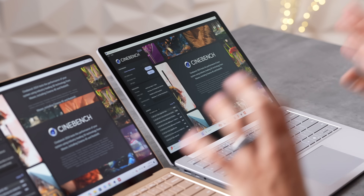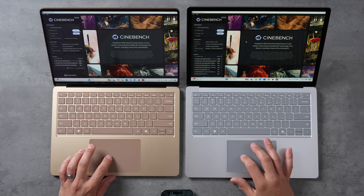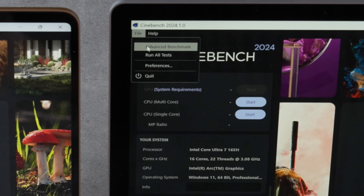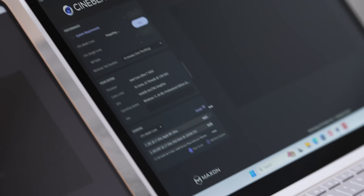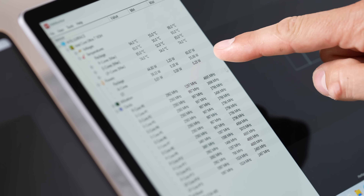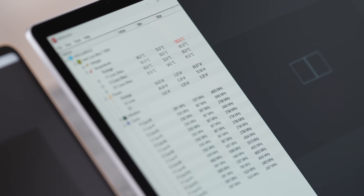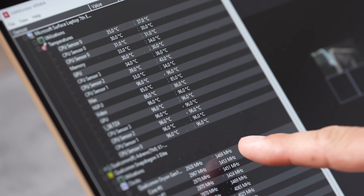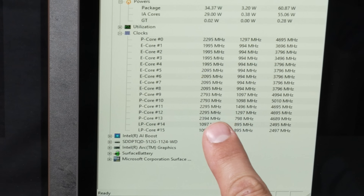Now running Cinebench 2024 with a 10-minute CPU stress test. The Intel immediately hit 53–60 watts at peak. Temperatures reached 101–102°C on the Intel versus a highest of 96°C on the X Elite. The X Elite chips do run fairly cool. Clock speeds after thermal throttling settled around 2.8–2.9GHz on both systems.